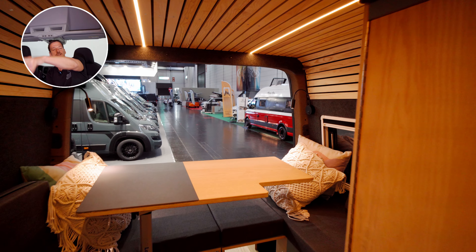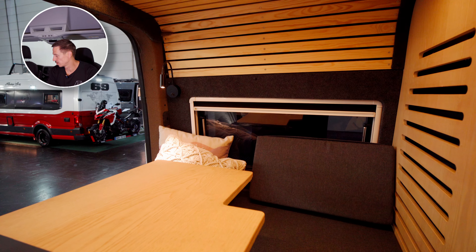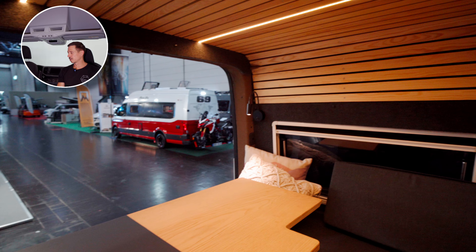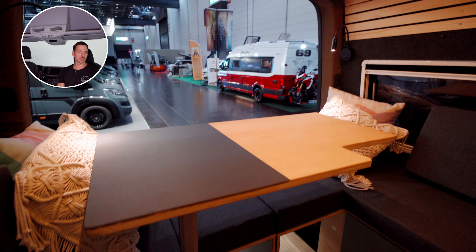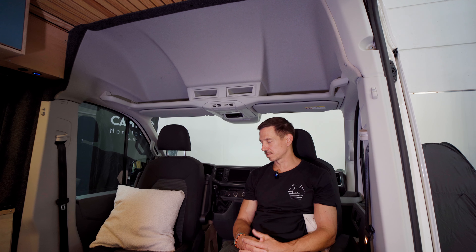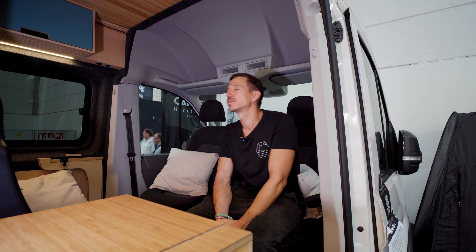But when it rains for three days, I have the option that the children can be in the back at the table — drawing or whatever — while I can stay up front as well, giving us a spatial separation. I find that quite relaxing over time. With a single dinette you'd always be sitting together in the tightest space as four people, and after a few hours that gets difficult. That's why I find it so wonderful that you can separate yourself spatially here.